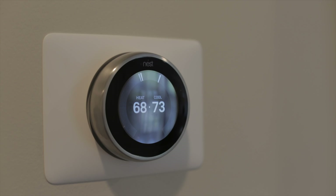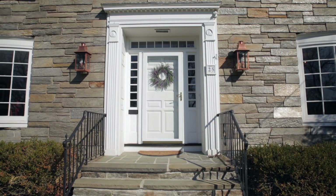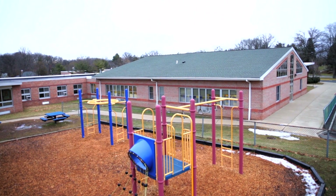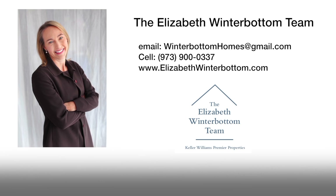This beautiful home located in the heart of Old Short Hills is near downtown Milburn, the train station for easy access to New York City, and all top-rated Milburn schools, including the Hartshorne Elementary School. For more information on this wonderful home, please contact the Elizabeth Winterbottom team.